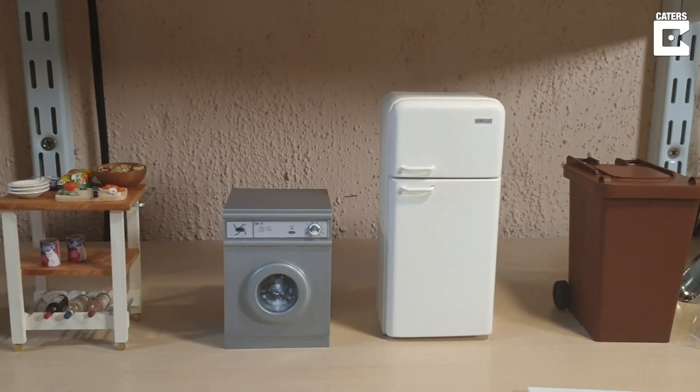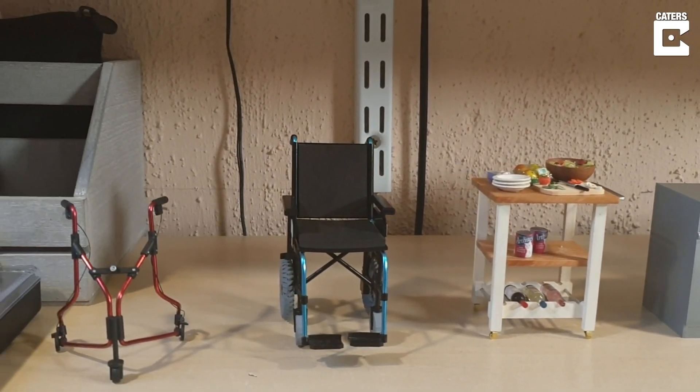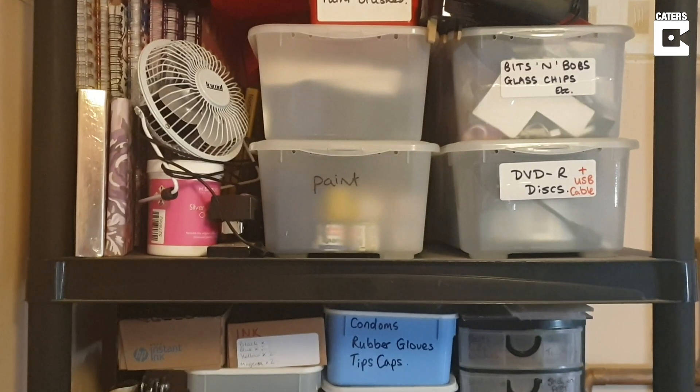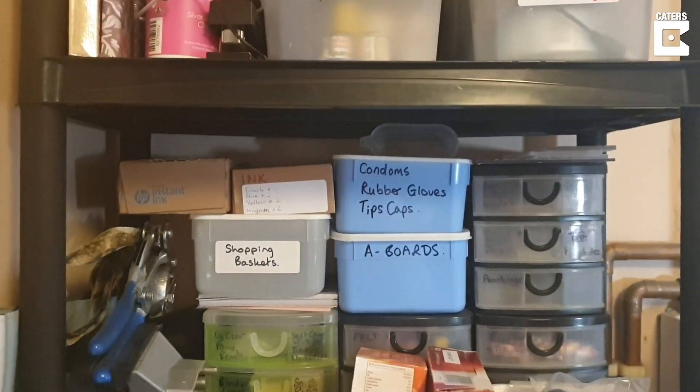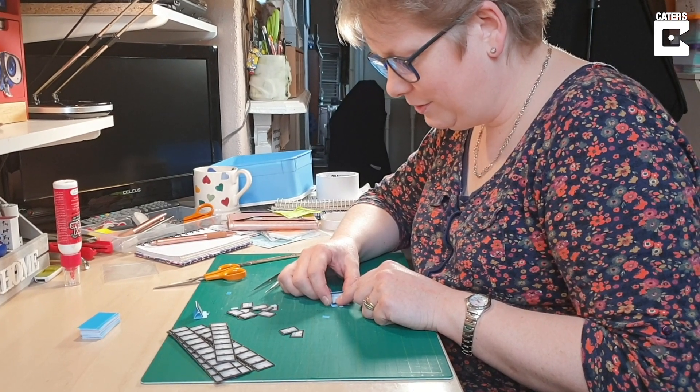Initially, we stumbled across a fair and specialist miniatures show at Ripley in North Yorkshire on a family day out. We thought we might be able to find some little china animals for a friend of my mum's who collected them, and we fell into this world of miniatures.